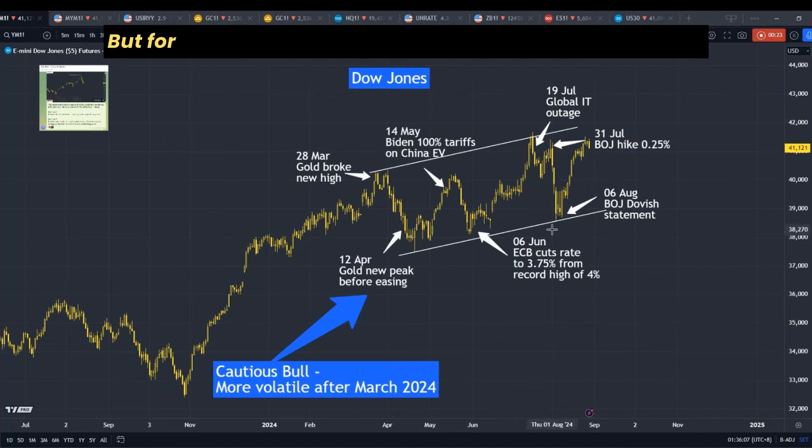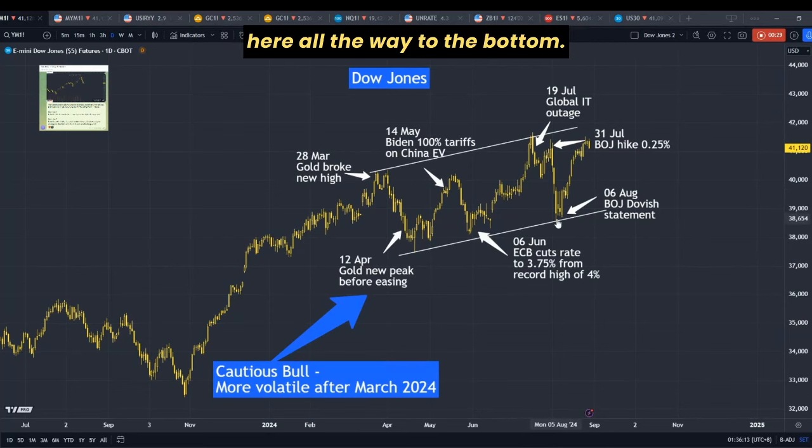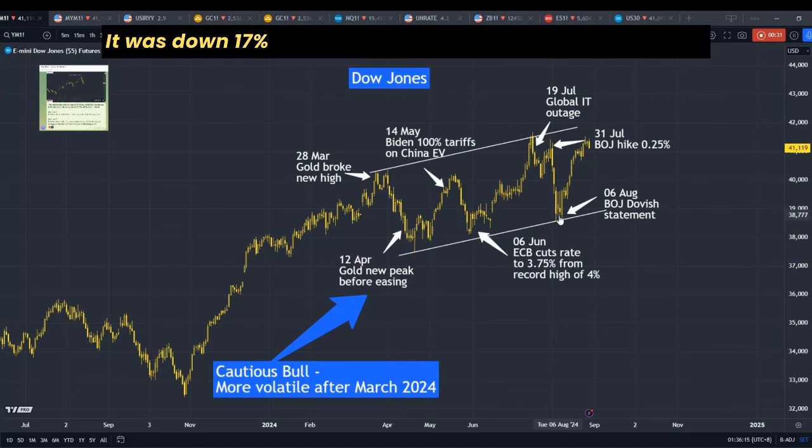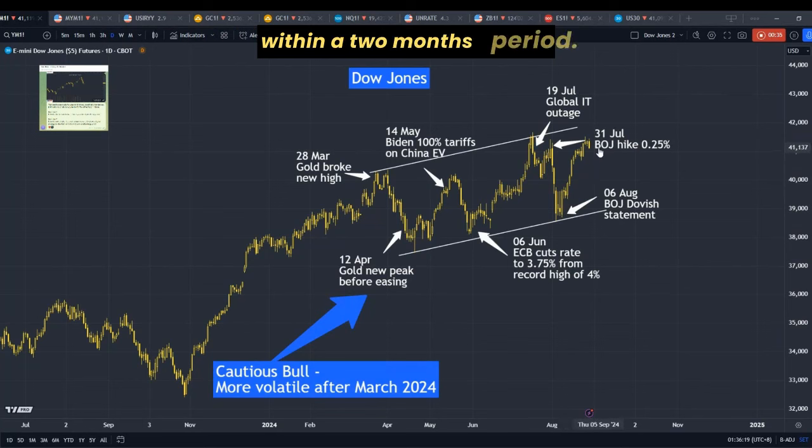What we're seeing here is Dow Jones. But for the Nasdaq, it has the same behavior — from the top all the way to the bottom, it was down 17%. And now it seems to have recovered back within a two-month period. So, is this good or bad?